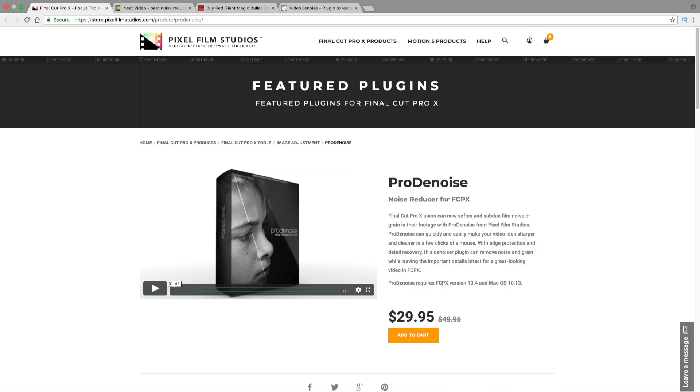For this video I have chosen four plugins: Crumble Pop Video Denoiser, Red Giant Denoiser 3, Pixel Film Studios Pro Denoise, and Neat Video Video Denoiser. All of them are comparatively good compared to the other plugins available on the market.